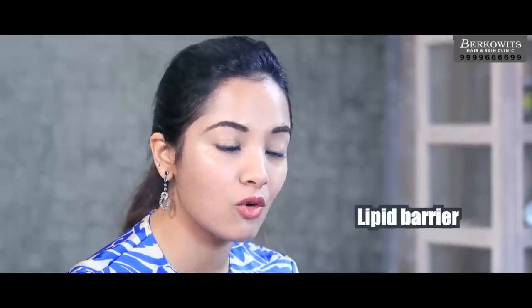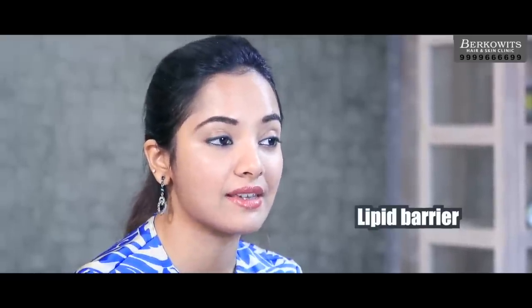Natural moisturizing factors absorb water and maintain the water level of the skin. Our skin also contains a lipid bilayer or lipid barrier which protects our skin. When our skin is exposed to pollutants, drugs, or stress, it can damage this barrier and decrease the water content, hence leading to dry skin.